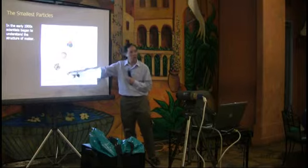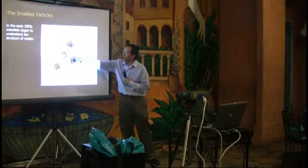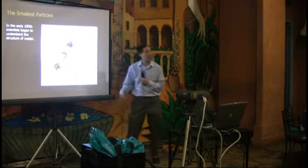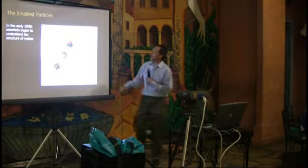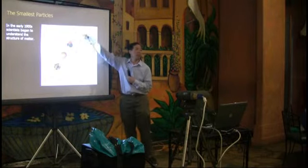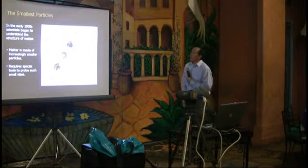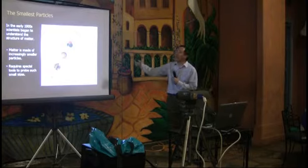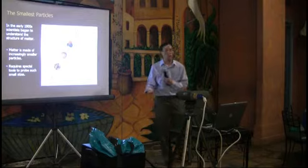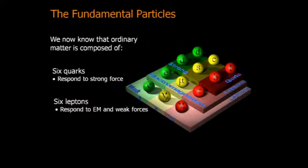Originally people thought about atoms, then nuclei, which are smaller. Nucleons — protons and neutrons — make up the nucleus. Now we believe there are things called quarks which nucleons are made of, and we're possibly probing even beyond that. The reason we have to build such large devices is that in order to see things that small, we need particles that are very very energetic.